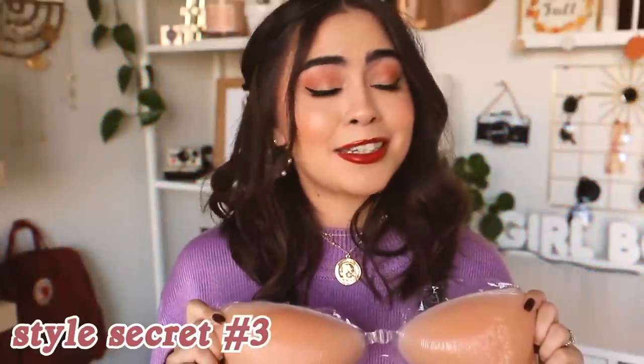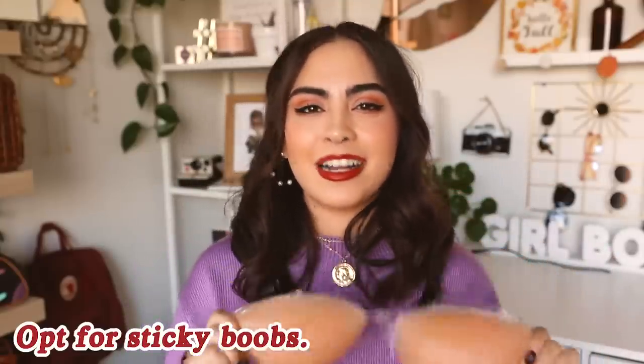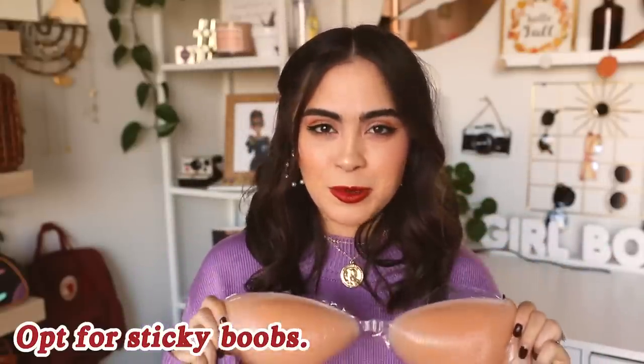Style secret number three: sticky boobs. I cannot tell you how much I love sticky boobs — these are amazing. I originally found out about them about 10 years ago back in high school for a dance, and I would only ever wear them with fancy or strapless dresses. I just assumed that's what they were for.